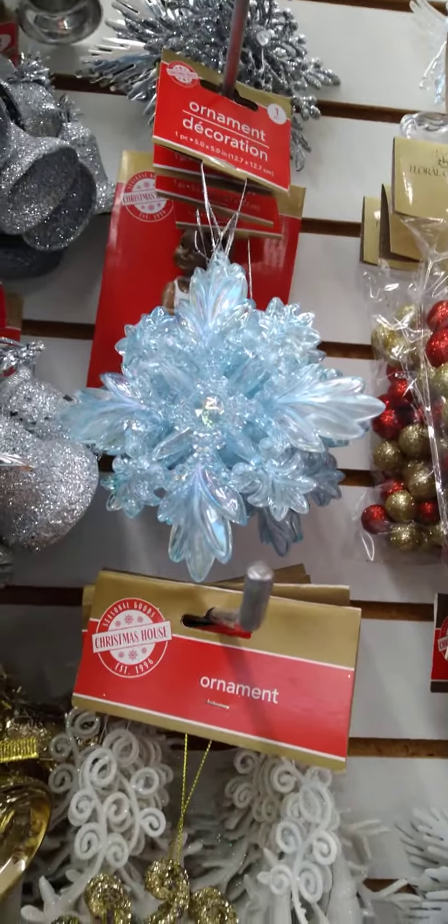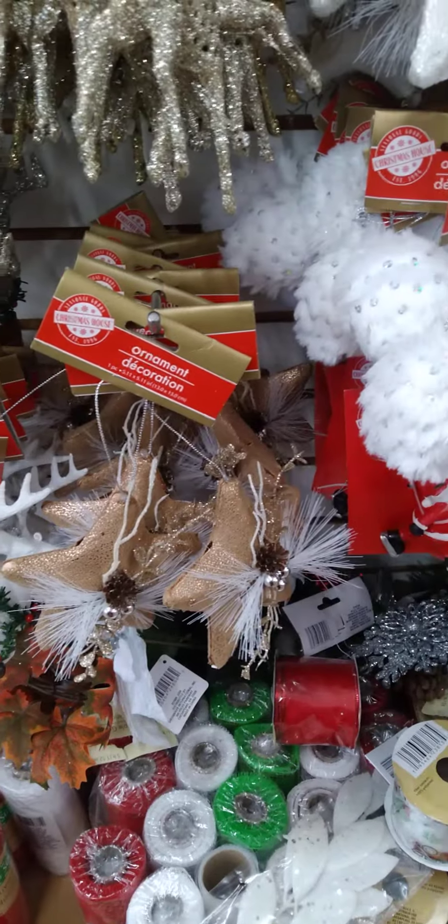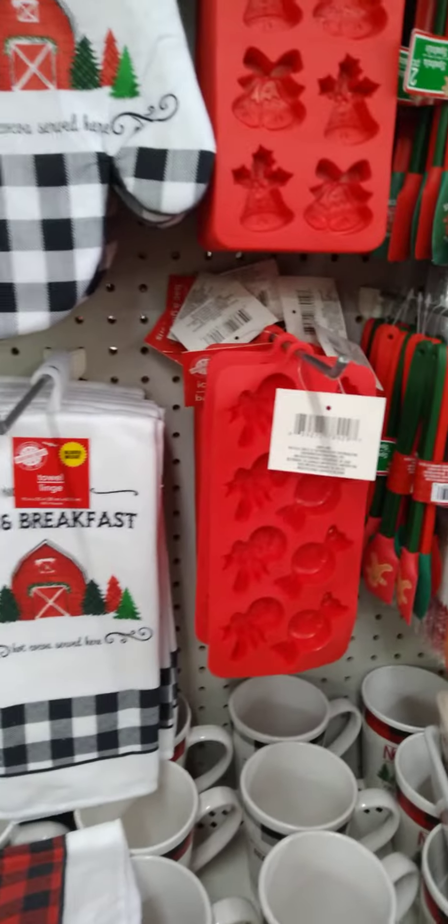And then there's this beautiful blue as well. I can't contain myself! When I say we got so much stuff for Christmas.